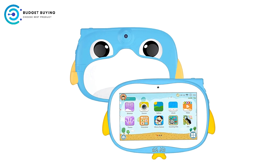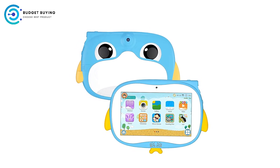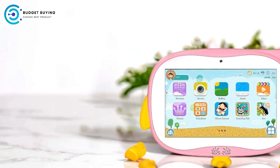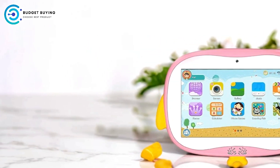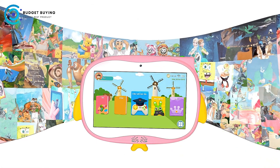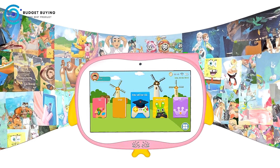Educational and entertaining content with IWAWA Kids software. The IWAWA Kids software comes pre-installed, providing a wide range of educational and fun activities designed for kids. This software includes interactive games, e-books, and learning tools that promote creativity and learning. It helps keep kids engaged while giving parents peace of mind that their children are accessing age-appropriate content.